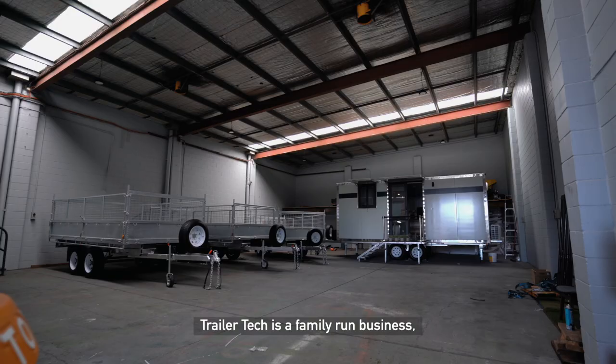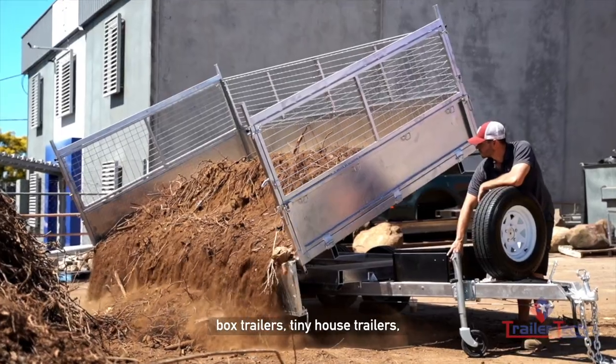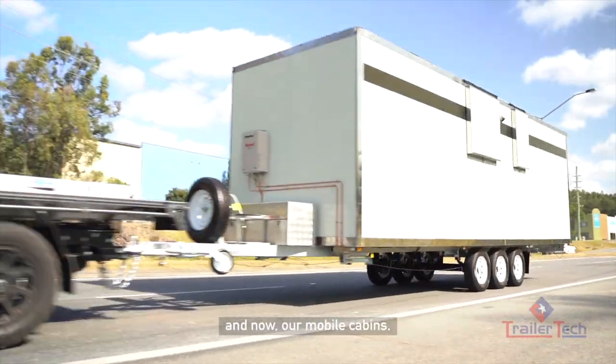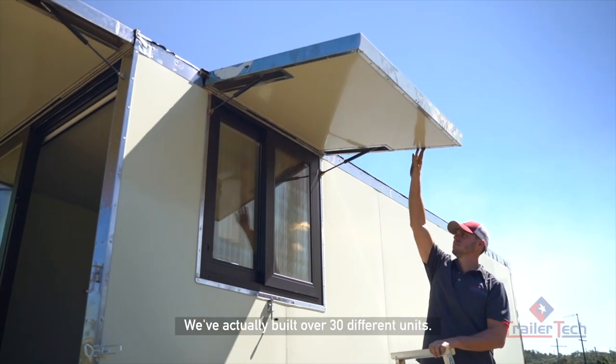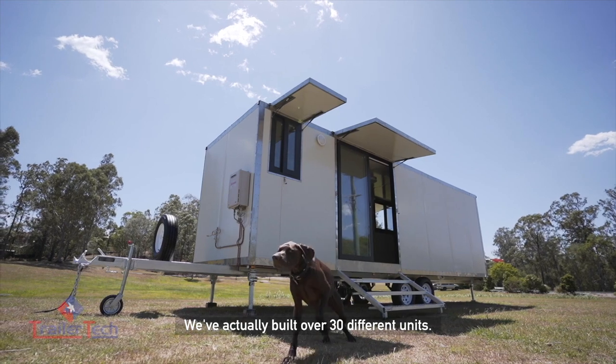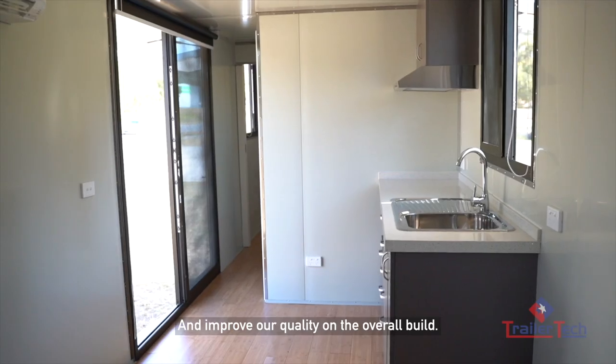TrailerTech is a family-run business. We've been around since 2010 supplying Australians with tipper trailers, box trailers, tiny house trailers and now our mobile cabins. Our cabins have been in production for over three years now. We've actually built over 30 different units. This has allowed us to really nail the design and improve our quality on the overall build.